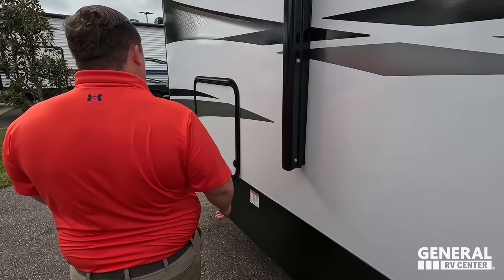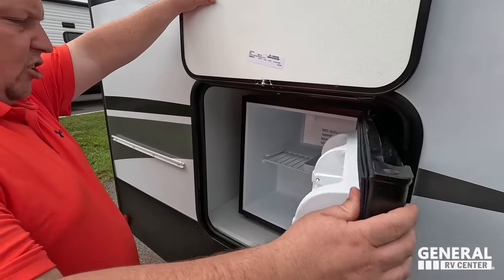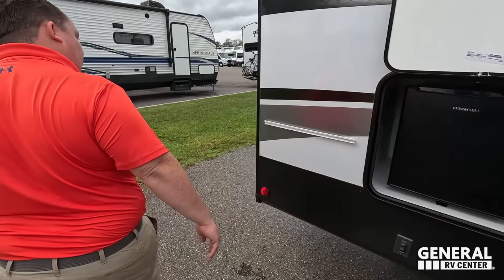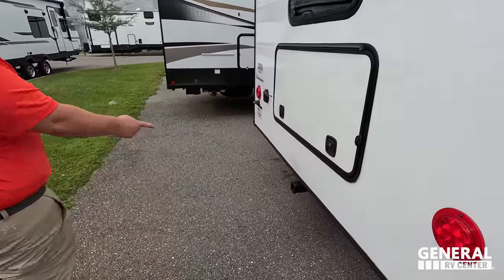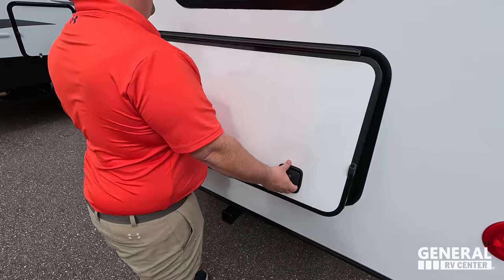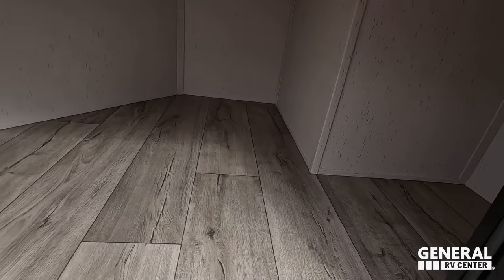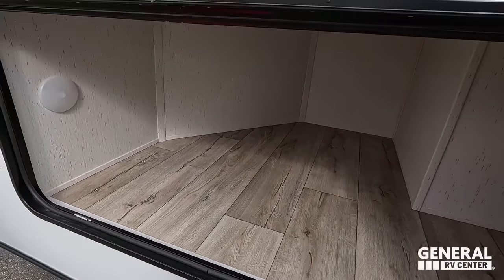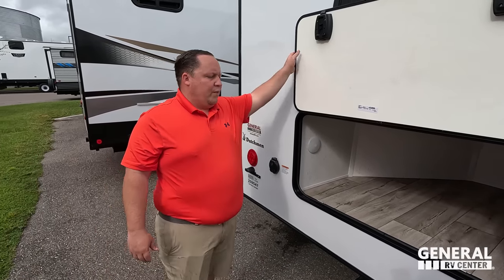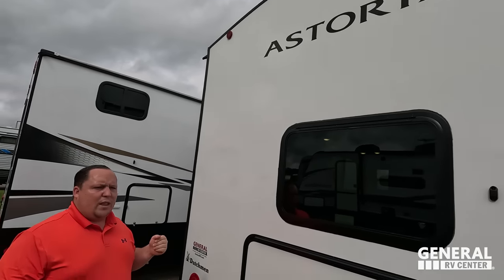There's a bracket for a TV on the outside with coax and power — awesome. And here it's just going to be a nice little Everchill refrigerator. Coming around back, we have a receiver hitch good for 300 pounds — great for bikes. You cannot tow behind a travel trailer and we wouldn't recommend it. Look at this huge storage — because of the way the bunks are in here it's only a small area, so it makes it great for storage.